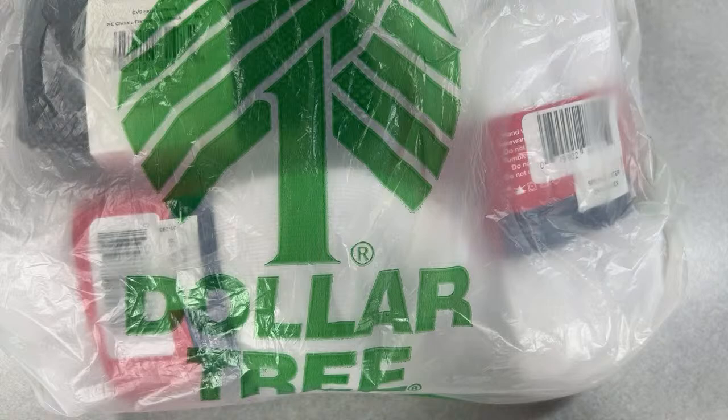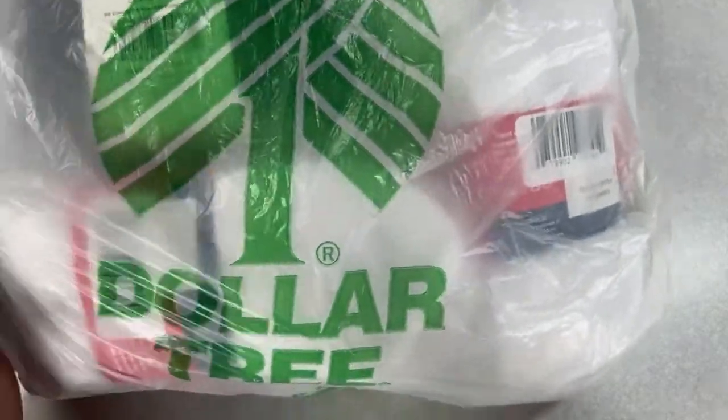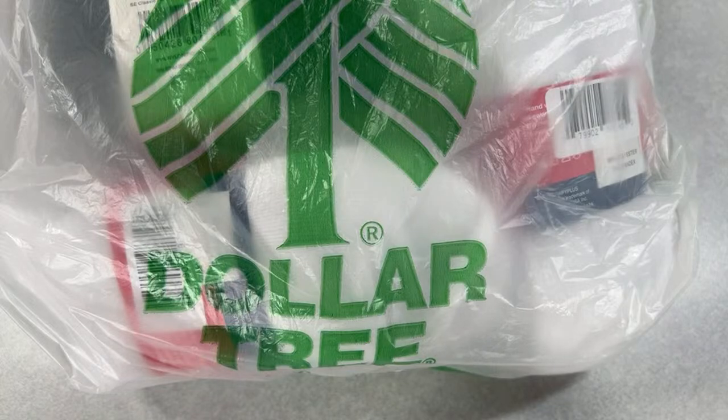I've been doing auction shipping all afternoon. If you won auctions last Thursday night, all of your packages are shipped and ready to be picked up tomorrow. All of your tracking information has been shared — you guys should all receive an automated email from PayPal with your tracking information.